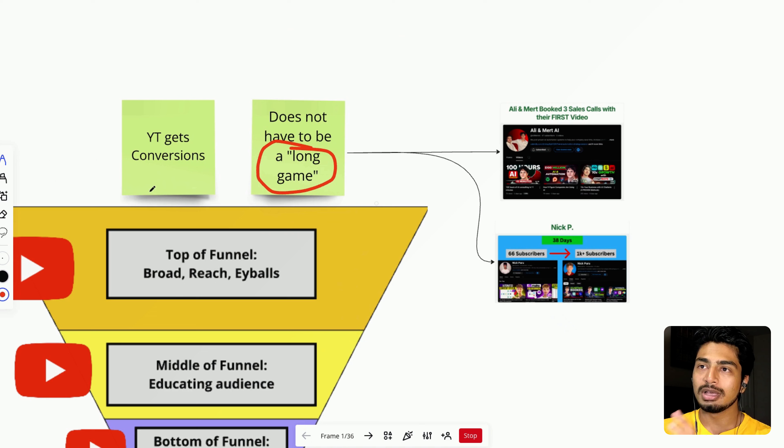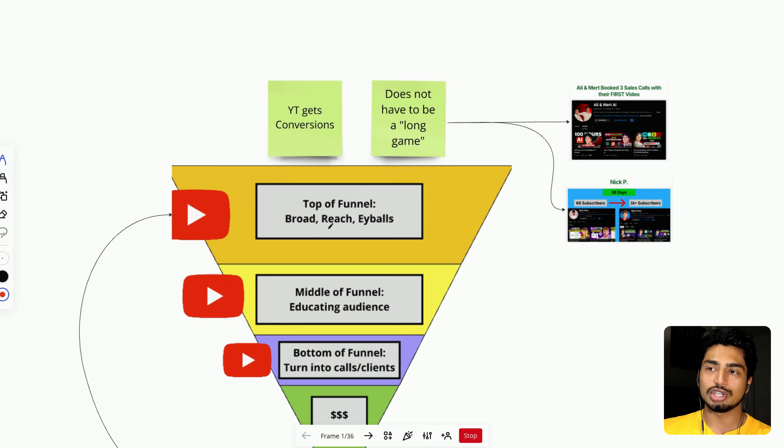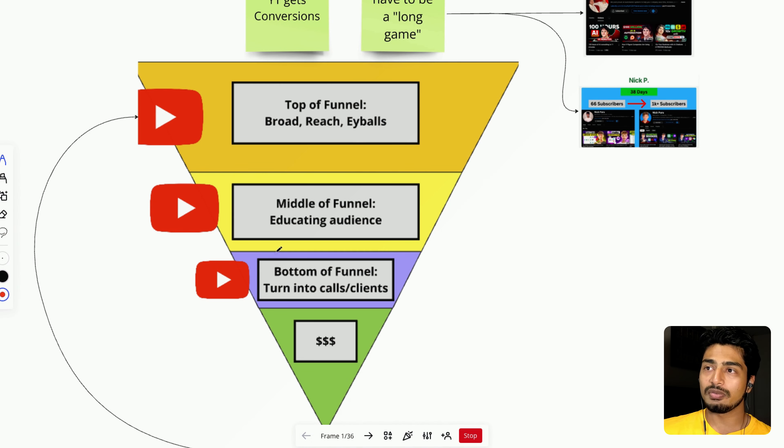This stuff works, and YouTube does not have to be a long game. If you post the right type of stuff — really targeted content mixed with some viral content — you could see results really, really quickly. YouTube solves for the full content funnel: top of funnel is broad reach and eyeballs, think viral content; middle of funnel is educating your audience so they can take action; bottom of funnel is turning those educated audience members into clients and calls. YouTube solves for every single one of these pieces.